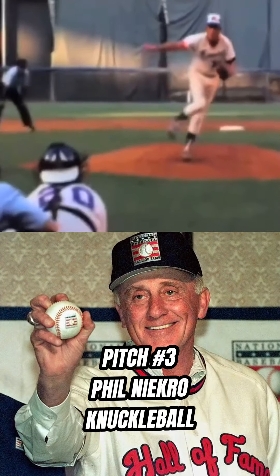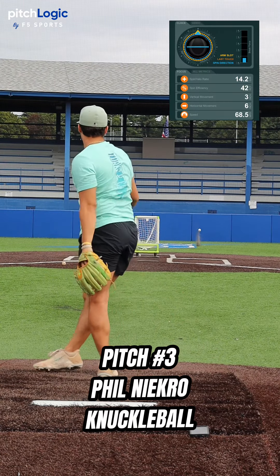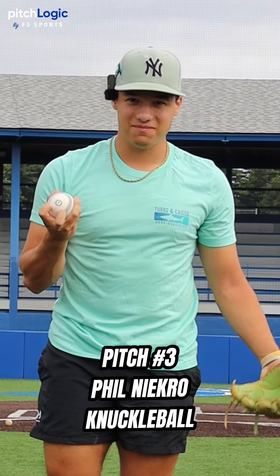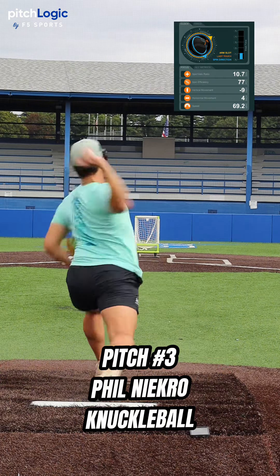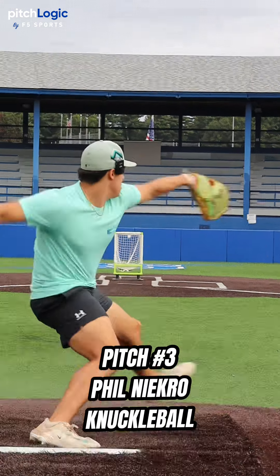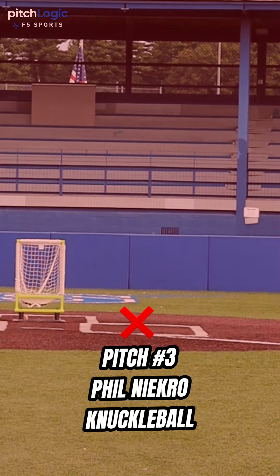Next, we have Phil Niekro's knuckleball. 869 spin. Let's try to get this below 500. 700 spin.